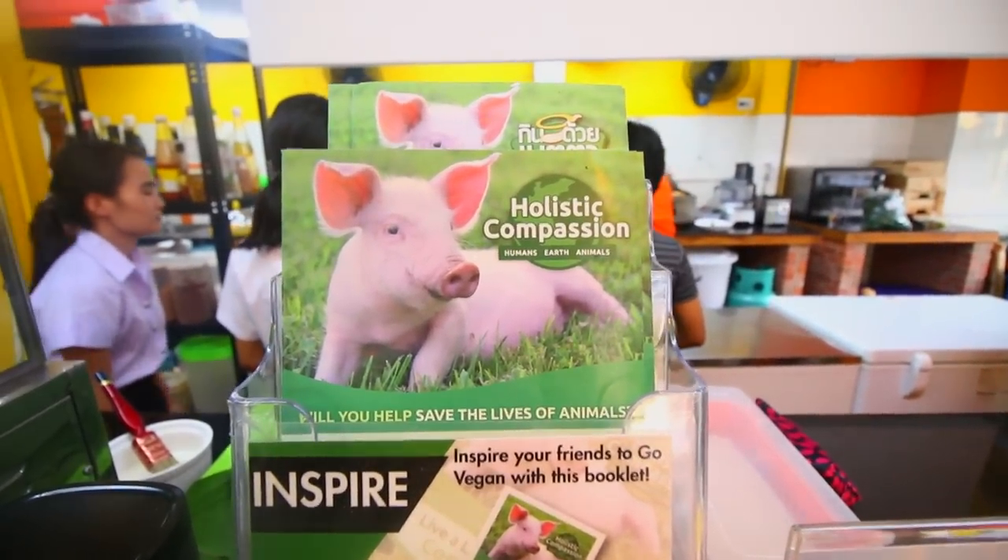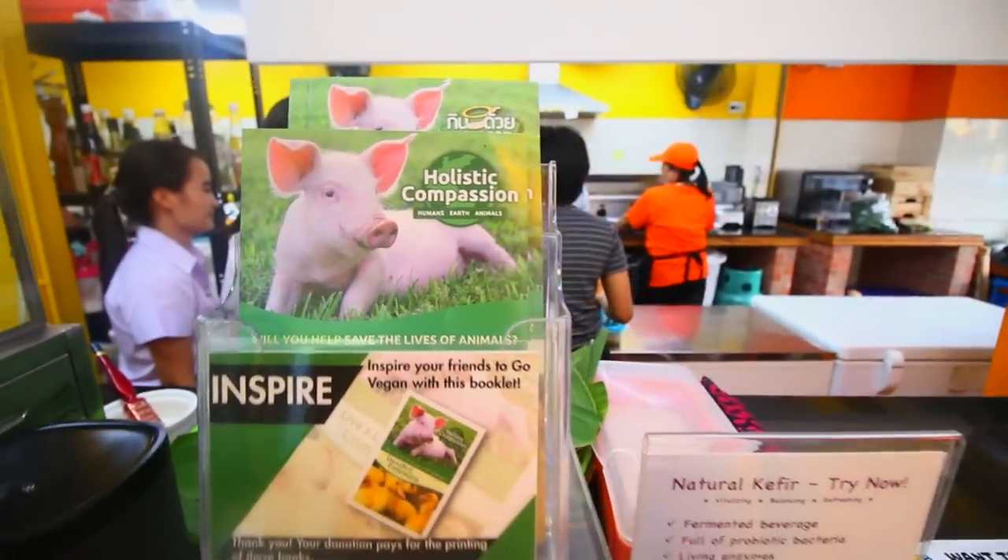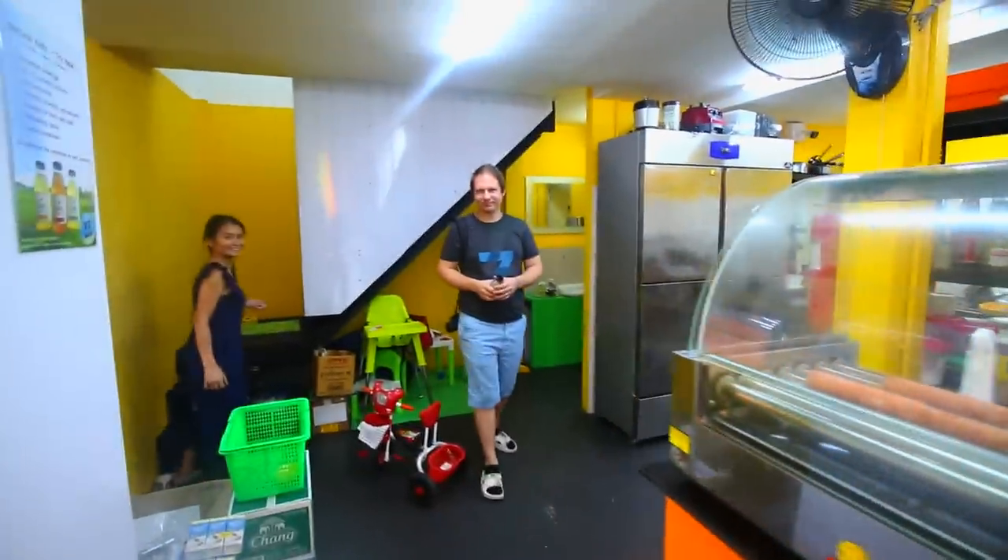They've got some little leaflets there about being compassionate, so yeah, I'm looking forward to this food. That is the owner — well, we are both the owners. This is my wife. What made you want to open this vegan fast food restaurant?